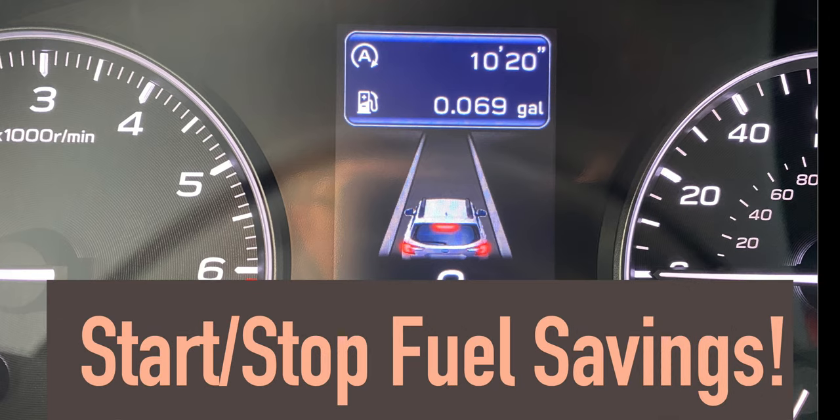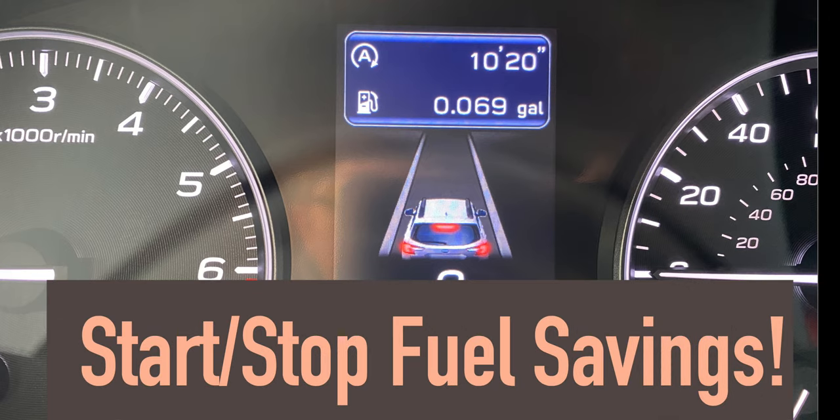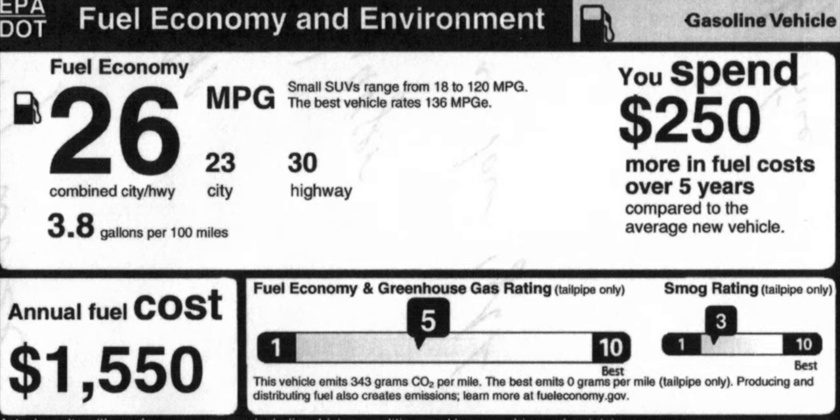Fuel economy is not bad — we got pretty much book fuel economy. It's listed at 23 city, 30 highway, 26 combined, and we got pretty close. Our combined was about 24.5 to 25. We had snow, ice, and cold weather, so it wasn't quite up to spec. In Michigan, winter fuel tends to kill fuel economy by anywhere between 1 to 3 miles per gallon — pretty typical of what we see after about 10 years of doing this.